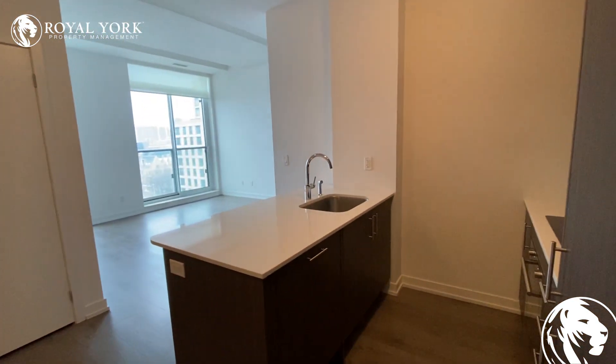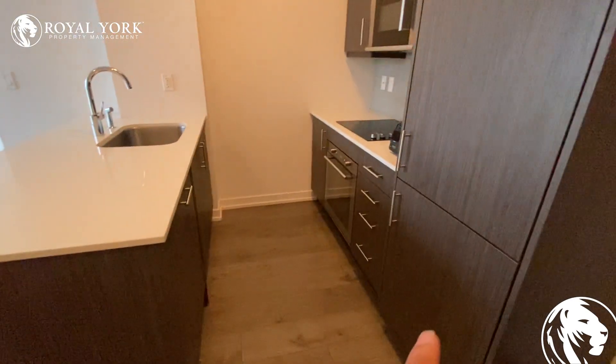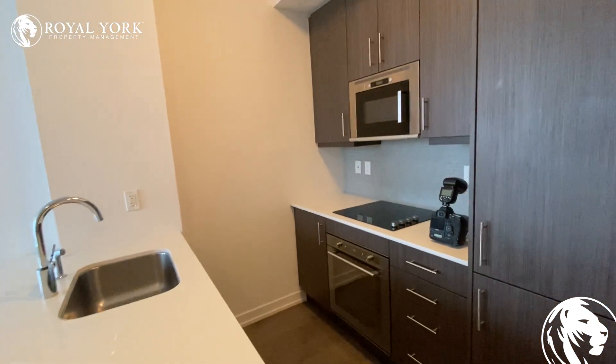When you walk into the unit, the kitchen is right in front of you. It has a dishwasher, fridge, oven, cooktop, and a microwave.